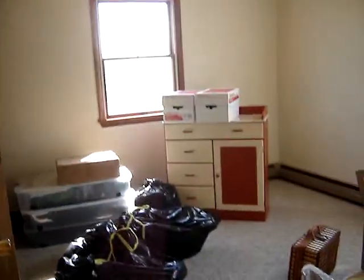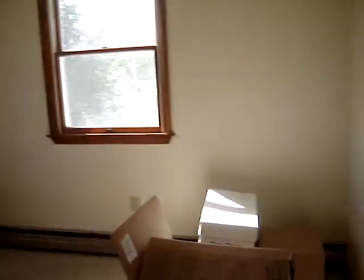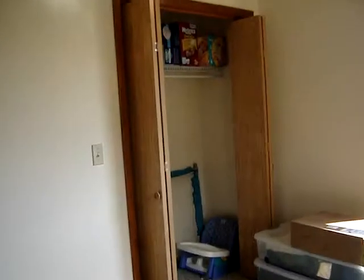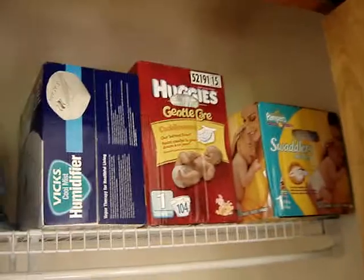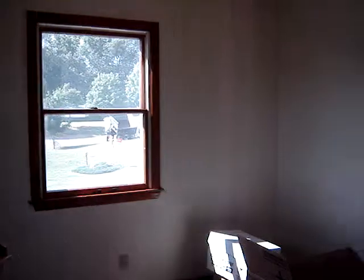There's a changing table. Those boxes will be moved before Junior arrives. And this is the baby's room. He'll have his own closet, obviously. And up on the shelf, already, you can see diapers ready for use. And that's a tour of the Coleman's upstairs bedrooms and bathrooms. Thank you all for the church.